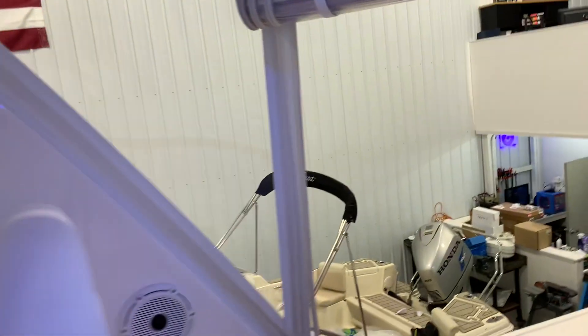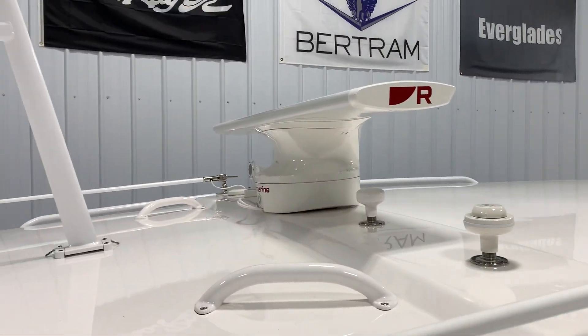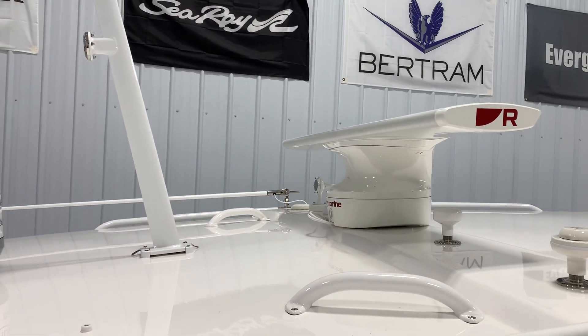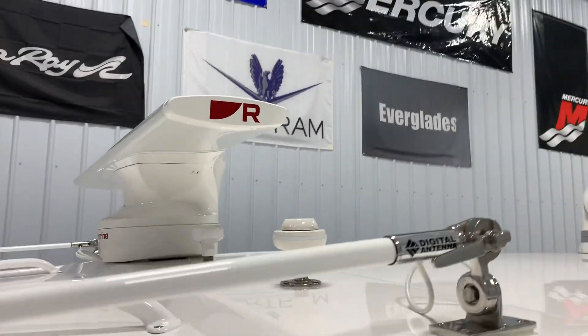Take a look up top at the Axiom Pro and Cyclone open array. Really sleek radar — looks very aesthetically pleasing and just a really good product. We've been very happy with them overall.